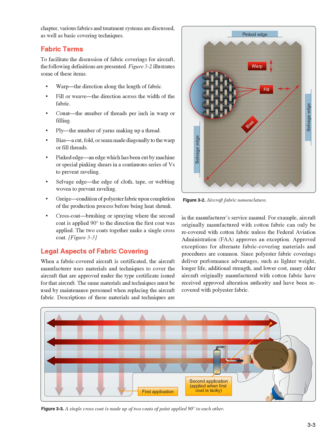Fabric Terms. To facilitate the discussion of fabric coverings for aircraft, the following definitions are presented. Warp: the direction along the length of fabric. Fill or weave: the direction across the width of the fabric. Count: the number of threads per inch in warp or filling. Ply: the number of yarns making up a thread. Bias: a cut, fold, or seam made diagonally to the warp or fill threads.